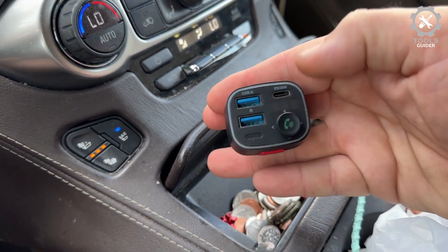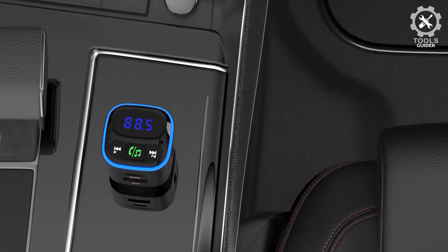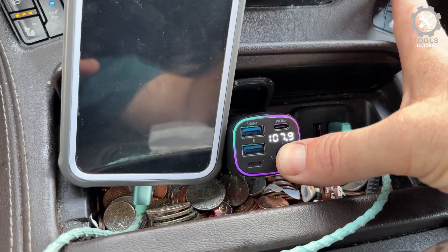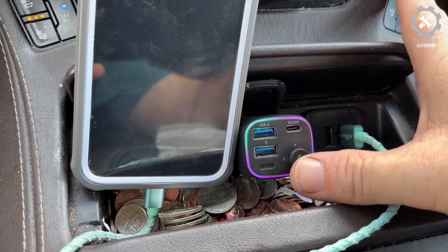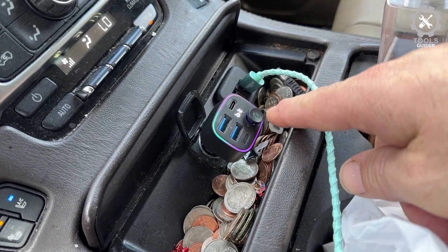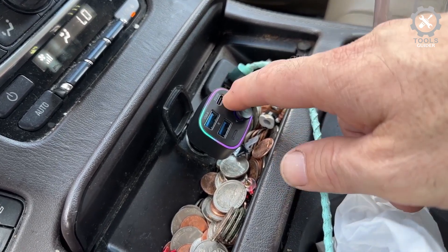The hands-free function ensures driving safety, supporting Siri and Google voice navigation. Simply click the MFB to answer, hang up, reject, or redial calls, and it seamlessly switches between incoming calls and music. Built-in with the latest Bluetooth 5.3 chip, it provides faster pairing and a more stable connection without disconnection or audio failure. The Bluetooth radio transmitter automatically reconnects to the last device you used every time you get in your car, and the audio will automatically resume where it left off.